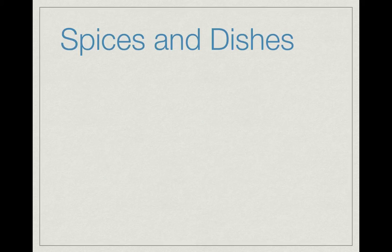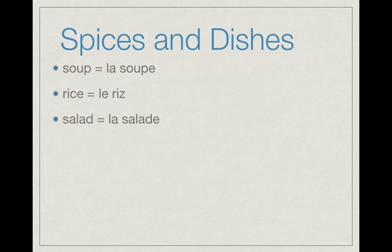Spices and dishes from Vocabulaire Section 3. Starting with la soupe, le riz, et la salade. We also have la tarte. You've seen all of these before, so hopefully you remember them.